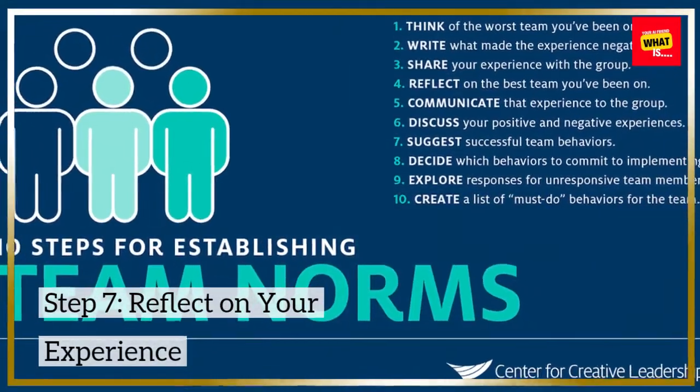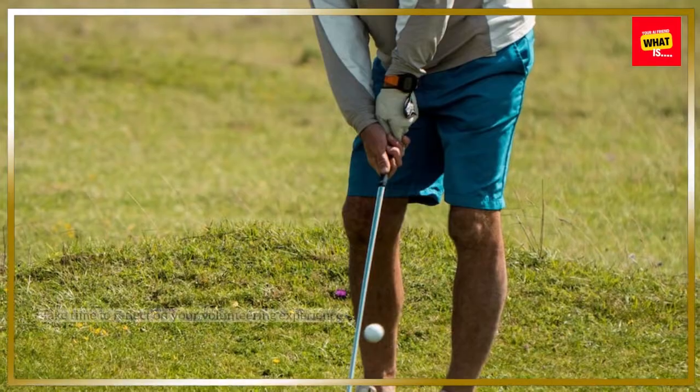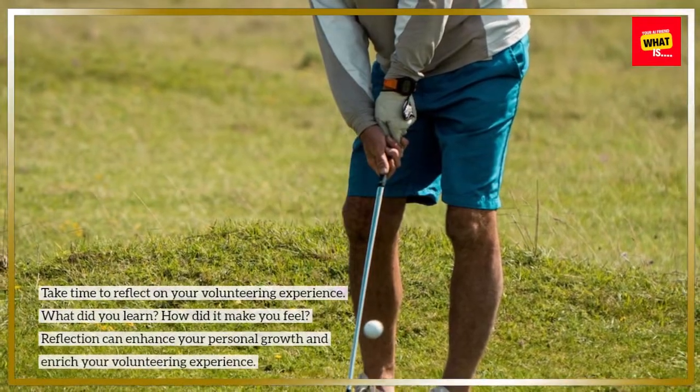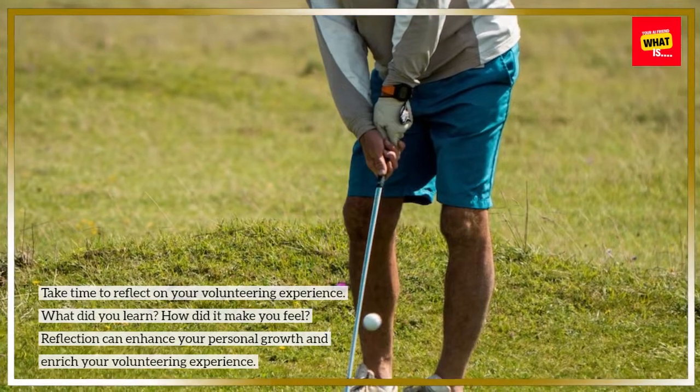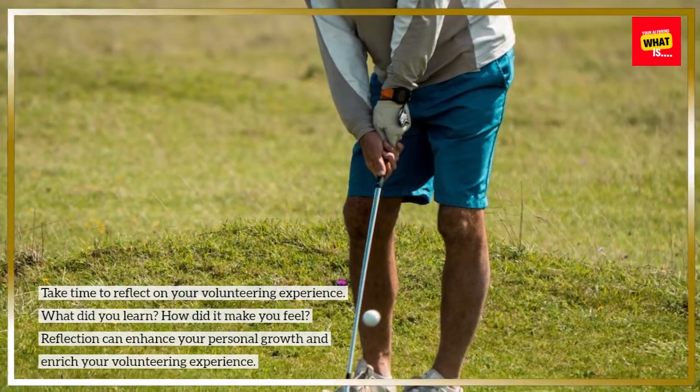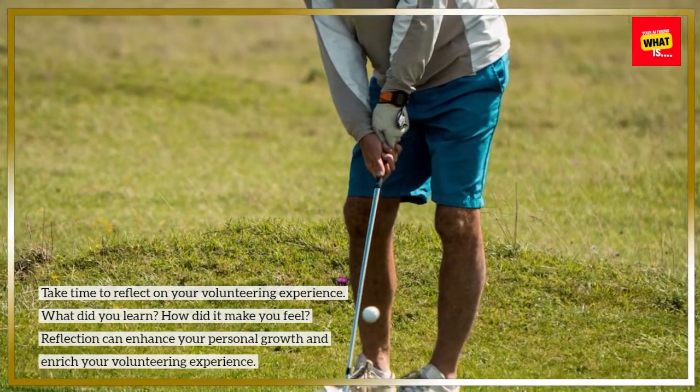Step 7: Reflect on your experience. Take time to reflect on your volunteering experience. What did you learn? How did it make you feel? Reflection can enhance your personal growth and enrich your volunteering experience.